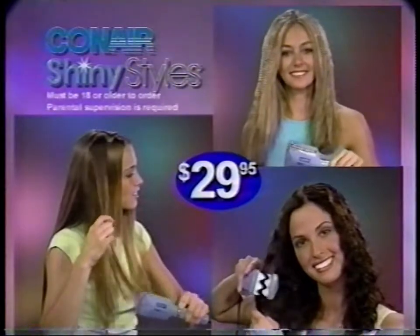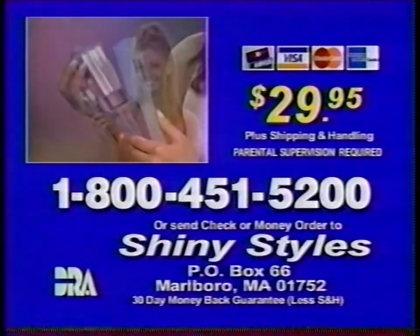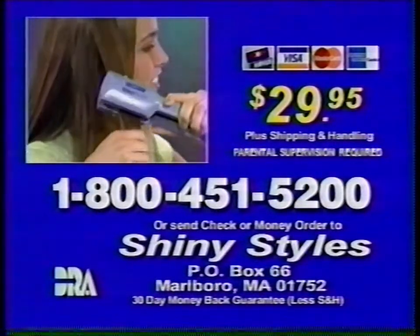Must be 18 or older to order. You can order the Conair Shiny Styles for $29.95 plus shipping and handling by calling 1-800-451-5200. That number again: 1-800-451-5200.